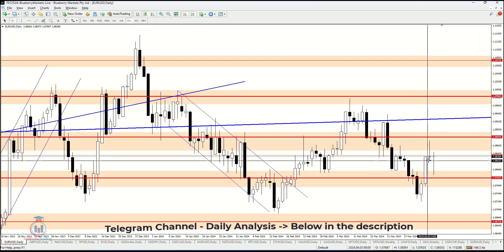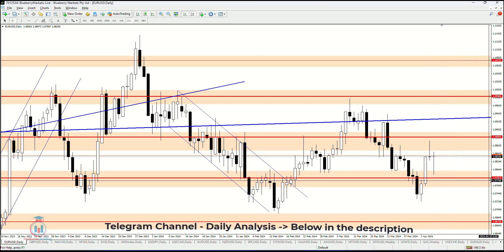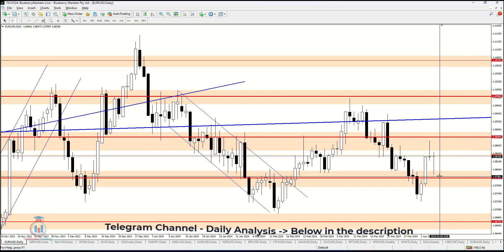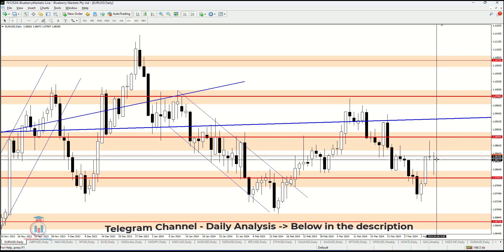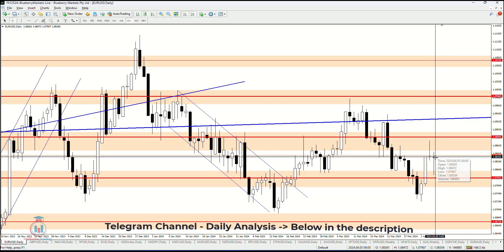After that, the price formed a bearish bar, which took the price down all the way to the demand zone at 1.07825. And then the price on Friday returned back above, where the price closed at the open price of the same day.